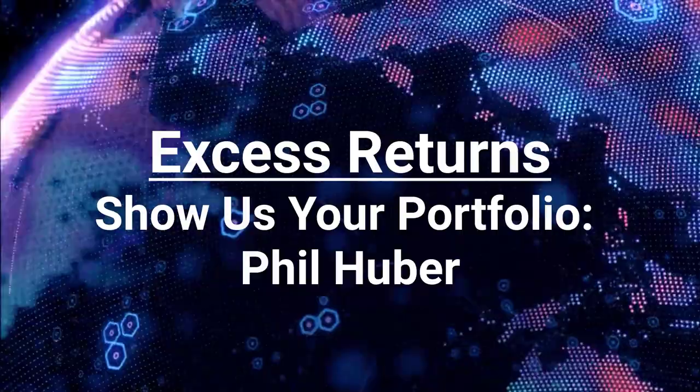Phil, thank you very much for joining us today. Awesome to be here with you guys, thanks for having me. We're going to talk about how you invest your personal money and how you think about achieving your goals and balancing risk and return.